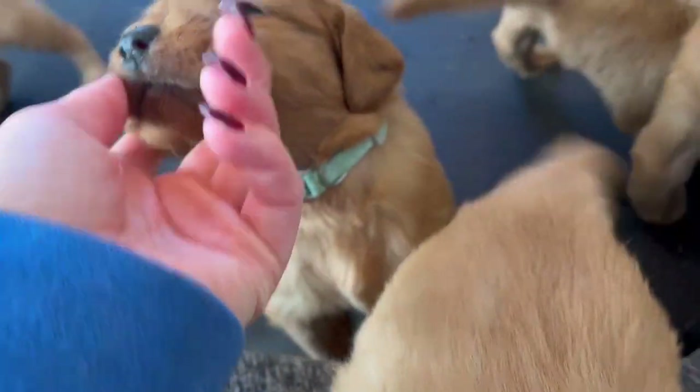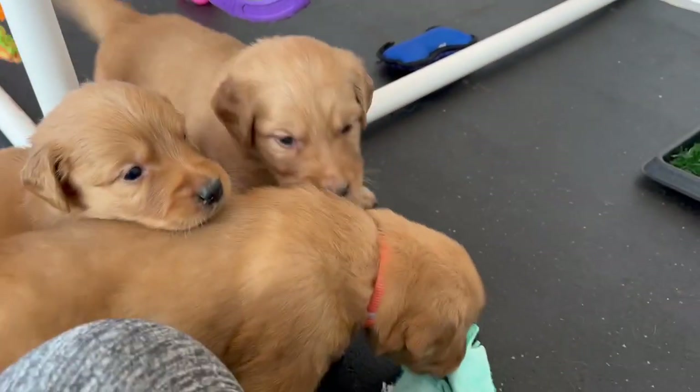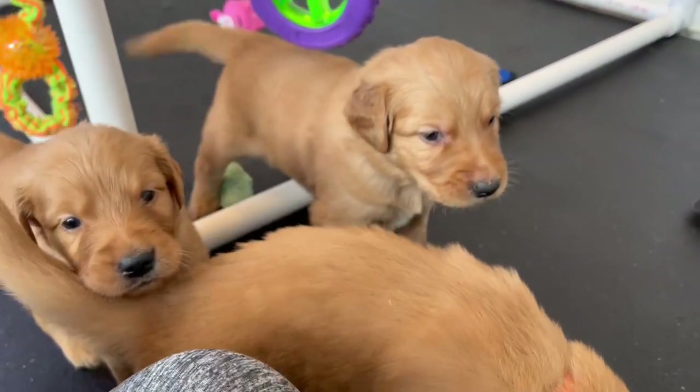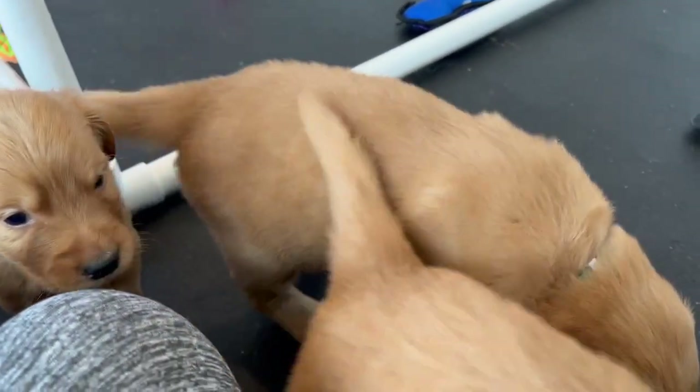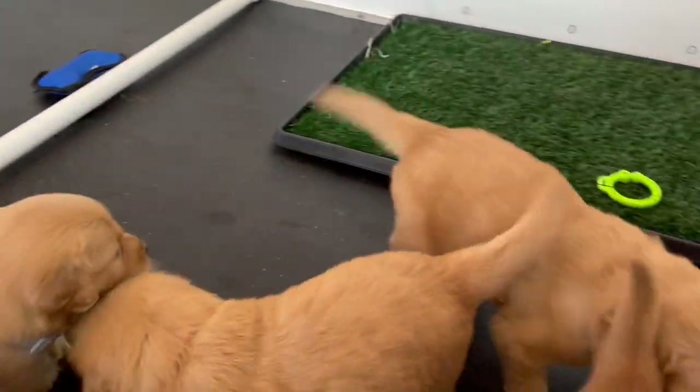I feel like I'm missing somebody. Boy green — yes, boy green. He's the biggest boy. He is massive. He's got big paws too, so he's going to be a big boy. If you want a big boy, he will be your guy.